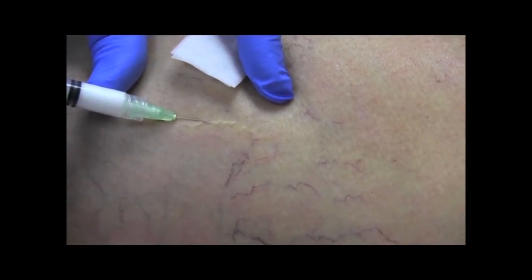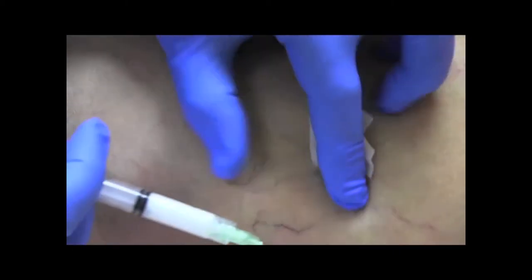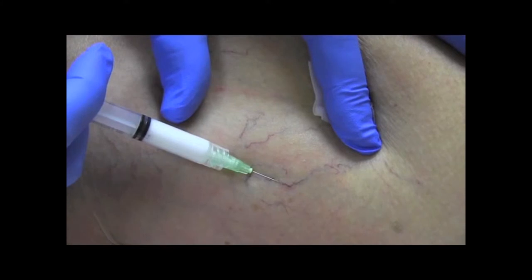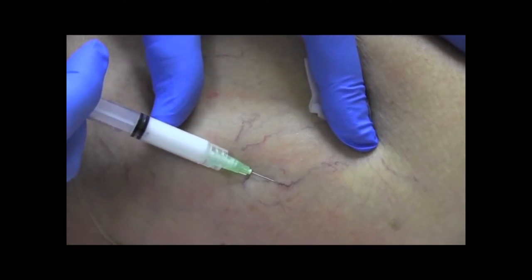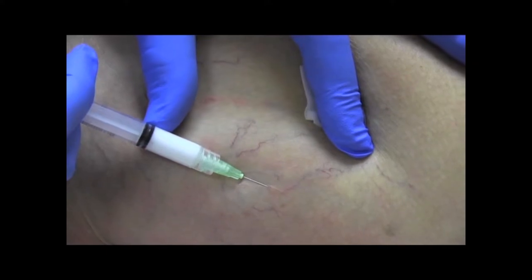We can treat more spider veins with less needle sticks, more effectively with foam. So where a patient might require six sessions of liquid sclerotherapy to get rid of all their spider veins, it might take us two or three sessions if we use foam.